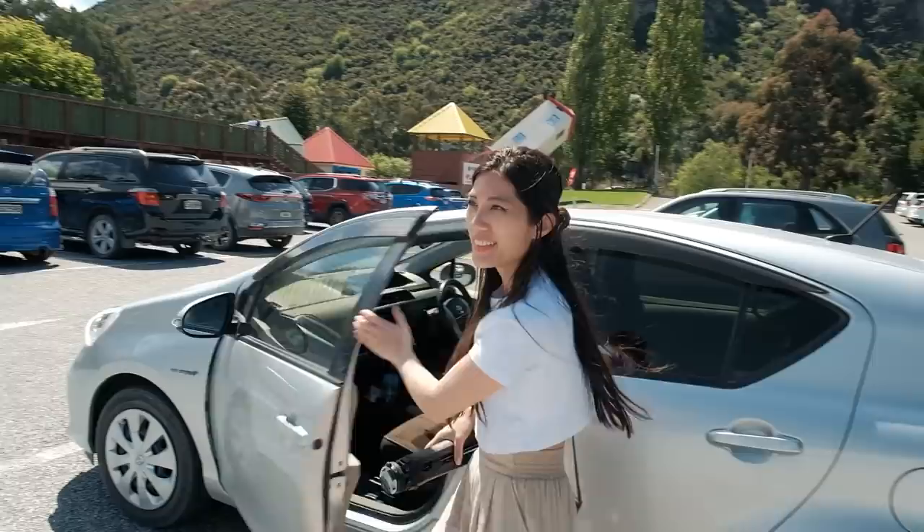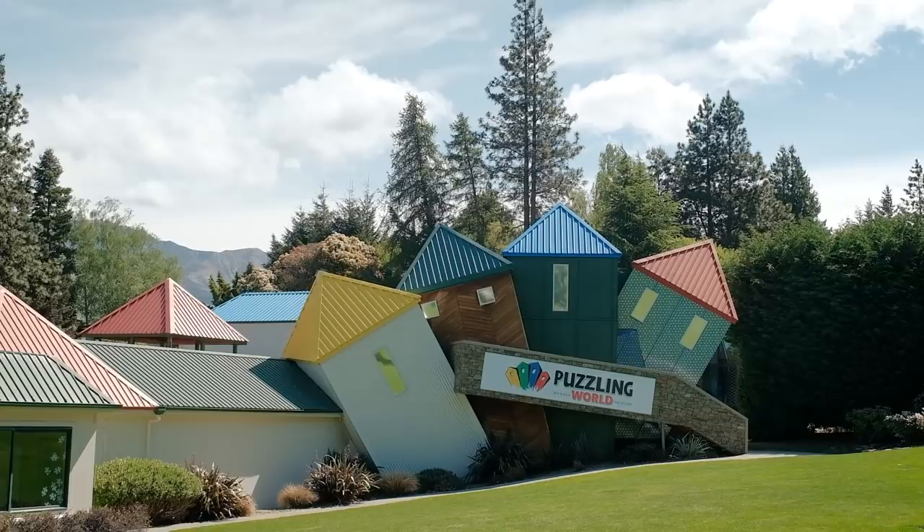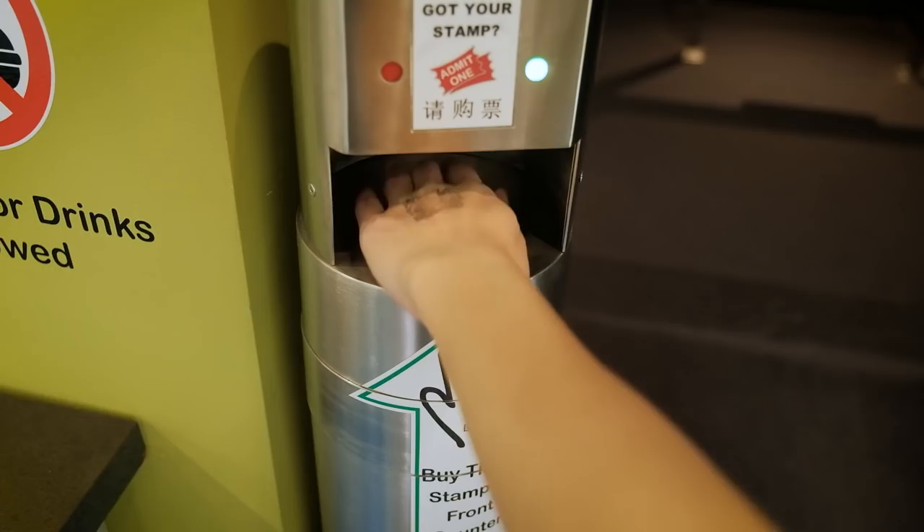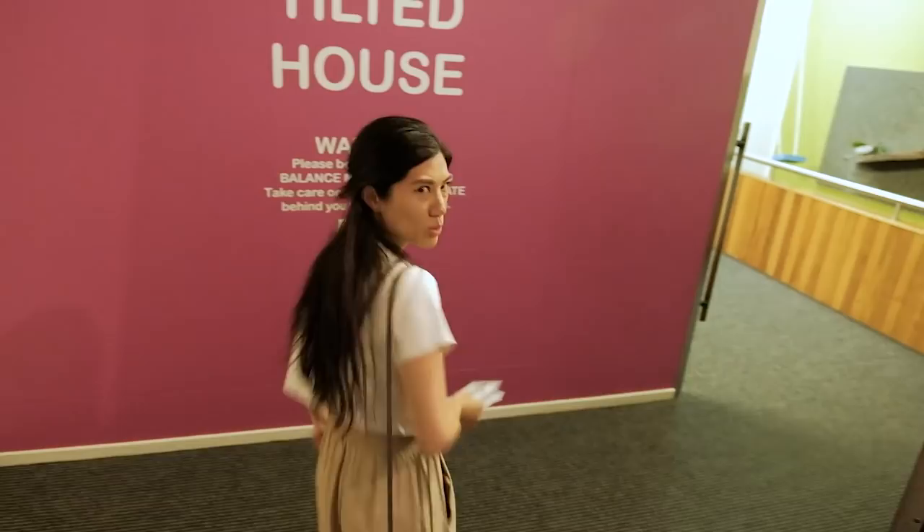On our way to the lavender farm we saw a sign for Puzzling World, which looks really unique. We'll come here first since it closes earlier than the lavender farm. There are a couple of things to do — a great maze or an illusion room — but you can do a combo deal for $25, which is what Yen and I are going for. We've just entered the illusion rooms and this first one is the tilted house, which apparently can affect your balance.